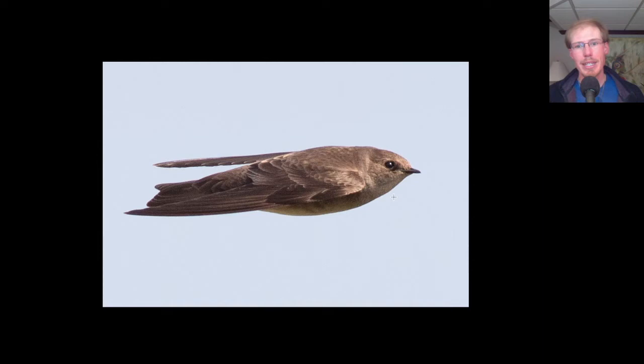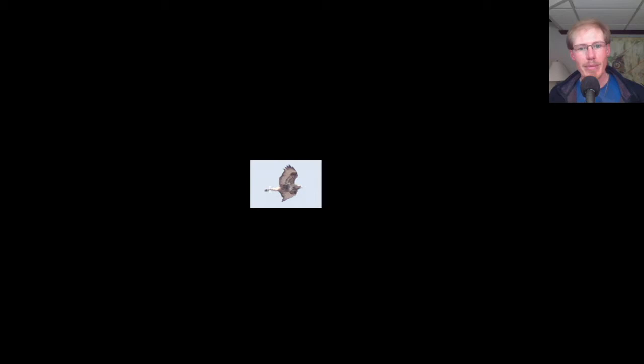Here we have a light morph rough-legged hawk, and this appears to be an adult male. Those tend to have more of a bibbed appearance on the underside — a bib on the upper breast and throat area, and then some markings on the belly. A dark trailing edge to the wing indicates adult, and the adult males usually have multiple tail bands, although from this angle that's hard to see.